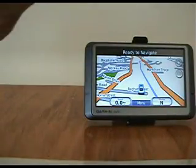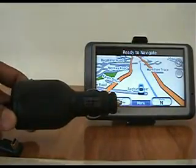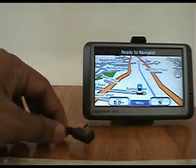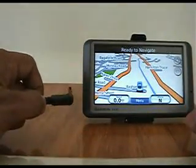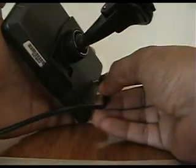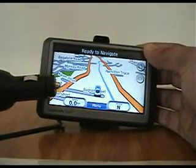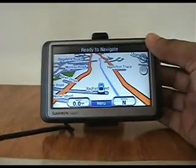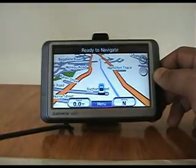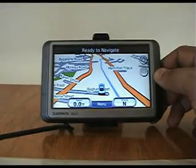The only other thing you have to do is — you have this cigarette charger, just like a cigarette lighter charger you use for cell phones. It has a particular USB interface. So I can simply plug this into the device and plug this into the cigarette lighter and I'm ready to go. It's that easy to install. You can move it from vehicle to vehicle very, very easily.